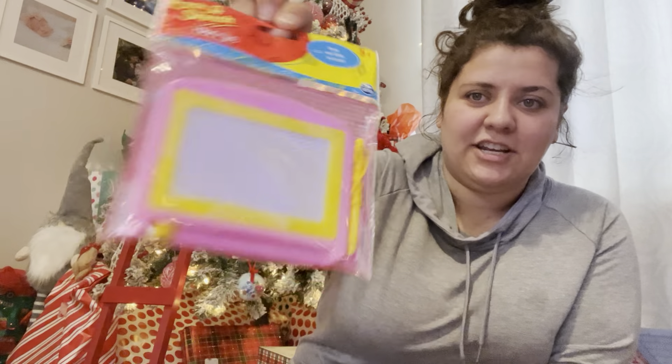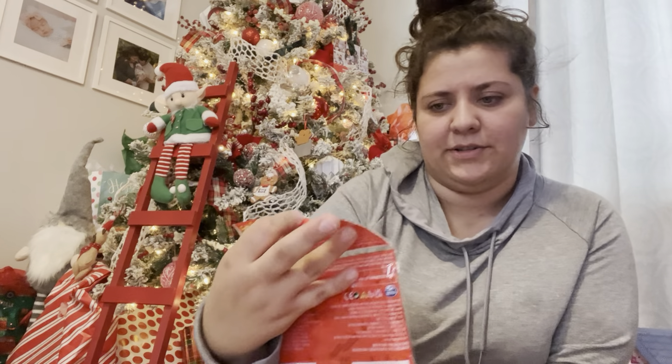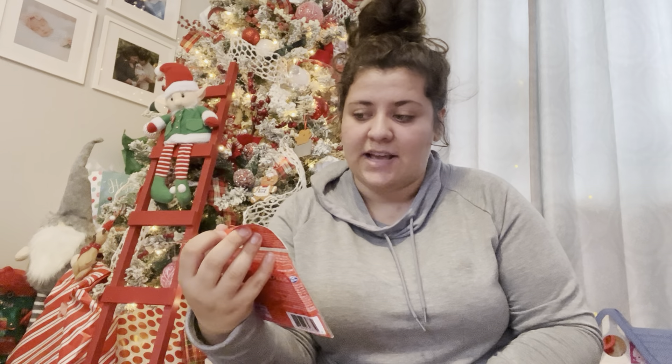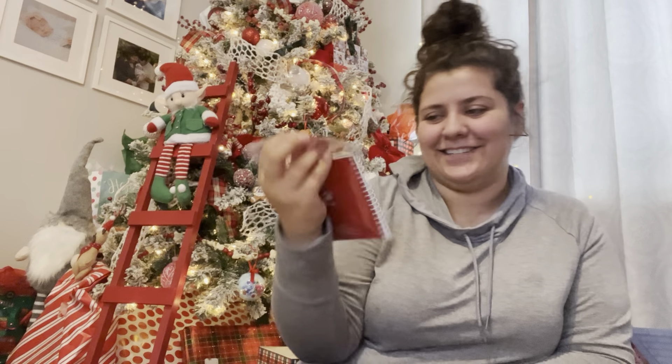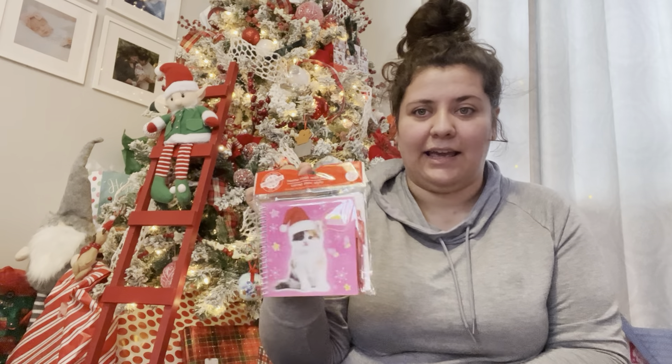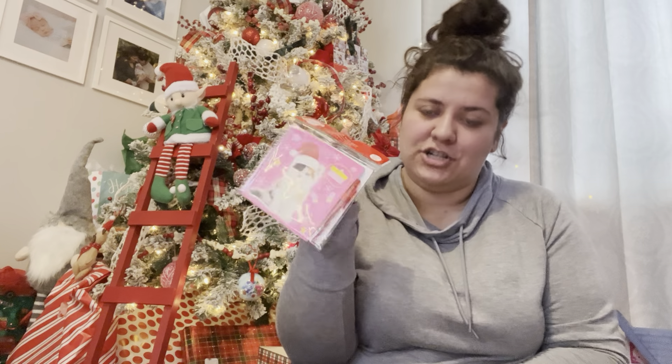I thought this was cute from the Dollar Tree — it's a little mini Etch-A-Sketch, and it's actually the Etch-A-Sketch brand, which I thought was cool. I had contemplated getting her the big one for Christmas, but I thought she would just get frustrated that the pin is on the string. So I held off on that. But this would be cute to throw in the diaper bag and have on the go at restaurants or whatever to entertain her. And along that same line, I got this little kitty cat notebook — I thought that'd be cute to keep in the diaper bag. Let her scribble when we're out, and she loves cats.